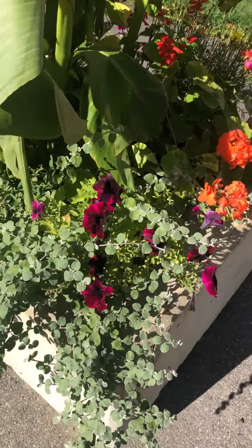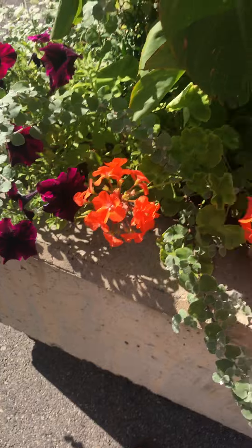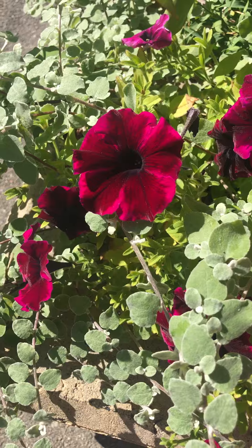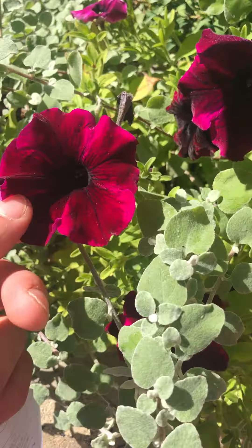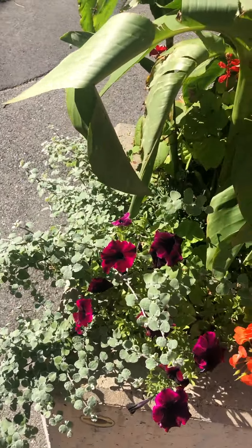We're at Brook Hall right now and we'll be looking at the petunias in a planter right at the back side of the building. You can see these ones are almost a maroon purple color, but they come in pretty much every color. They have five petals and they're annuals, so they're good for planters, raised beds, hanging baskets, and such.